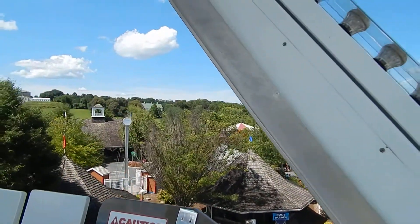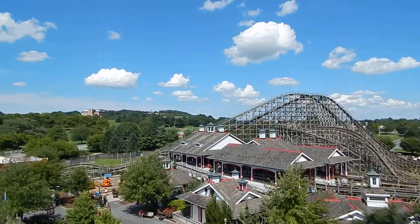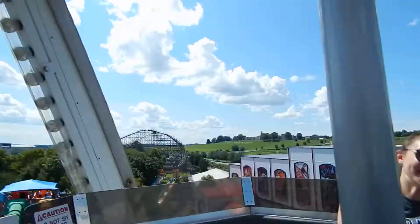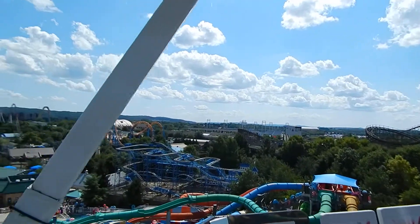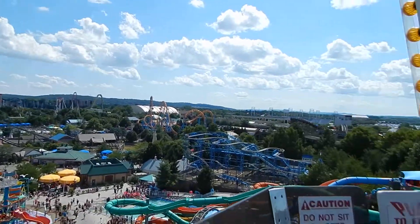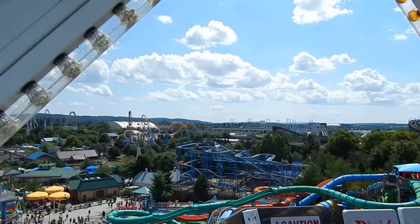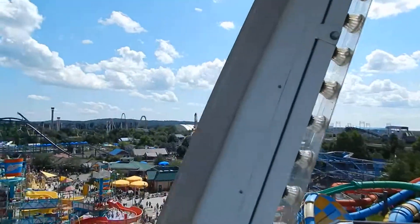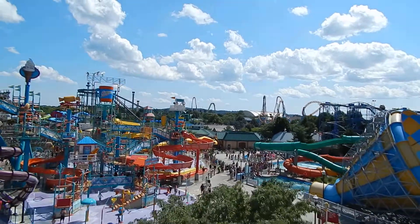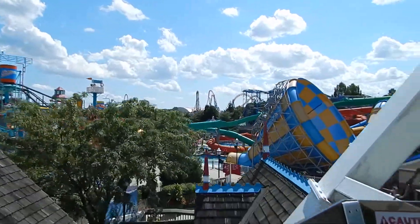We are in the Ferris wheel now. This is very nice. A view of everything here — the water park over here, and then coasters and the theater and the outside theater over there. Stadium slash theater. This is nice. A lot faster than I thought it would be going.